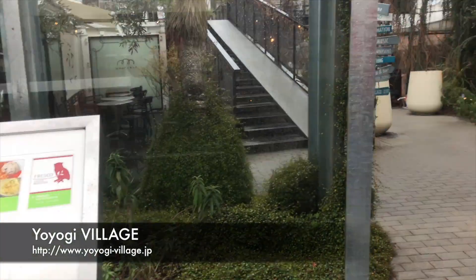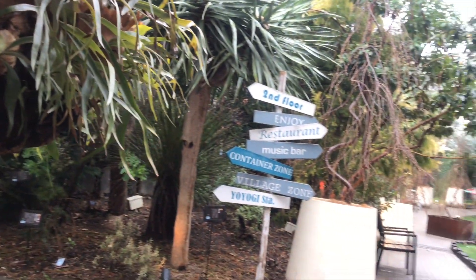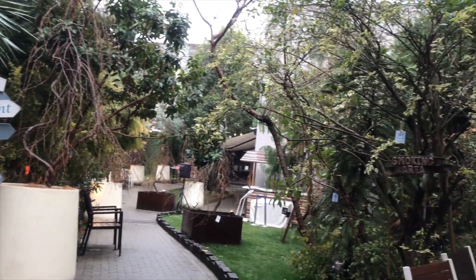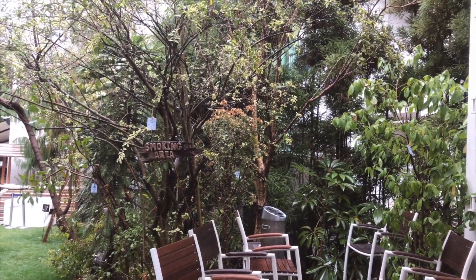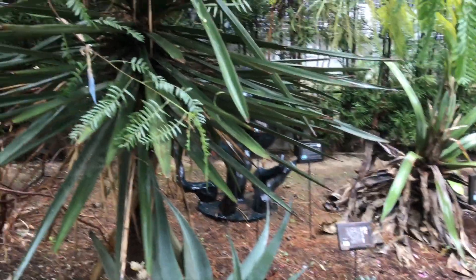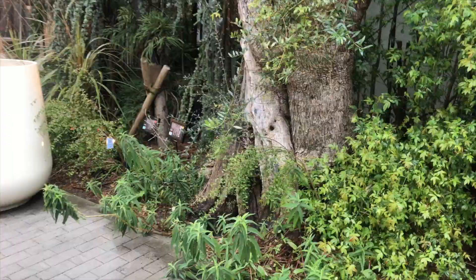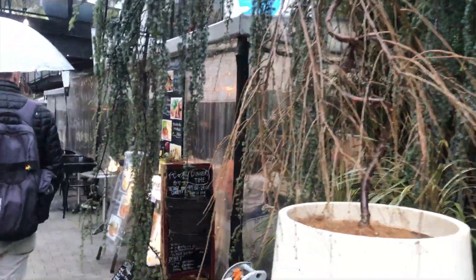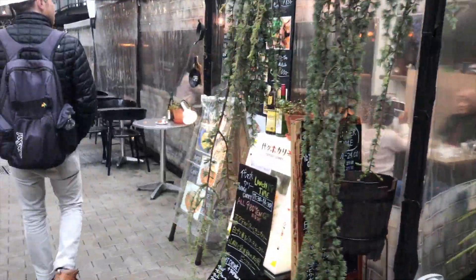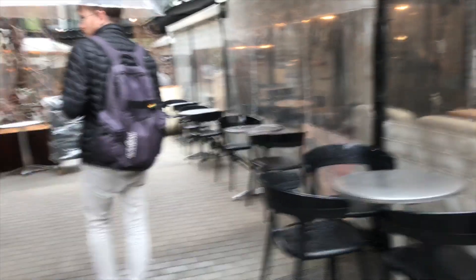One can slip over to the oasis of Yoyogi Village, a small shopping center combining environmental design, architecture, and a unique food experience. The interior garden was designed by Seijun Nishihata, a fifth-generation master gardener who hand-selected distinctive plants from around the world to craft Yoyogi Village's natural atmosphere. The ground floor mostly features restaurants and cafes, with the second floor open to free space and a few small specialty lifestyle shops.